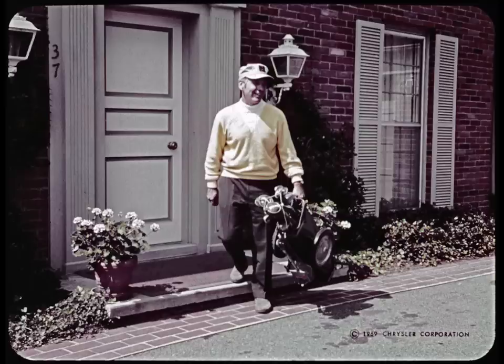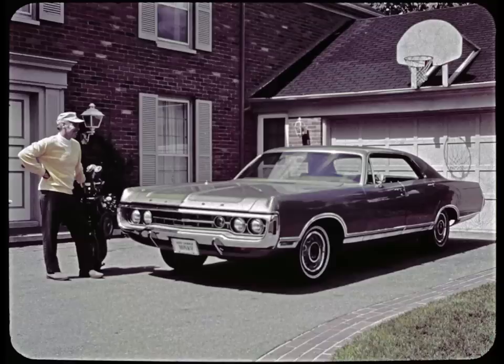This is Jason Blake, local banker, off to pick up three friends for their weekly golf game. And this is Jason's new 1970 Monaco four-door hardtop. Proof that luxury is not measured by price alone. Proof that Jason Blake is Dodge material.